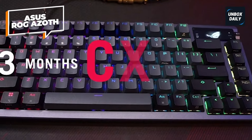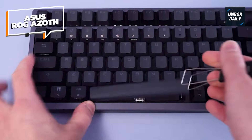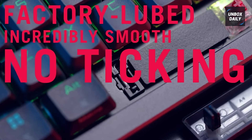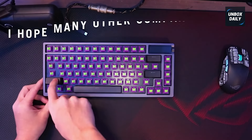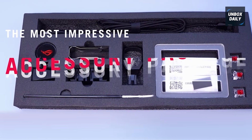The silicone gasket mounts help cushion every key press without inhibiting accuracy or typing speed, and there are stabilizers on all the big keys, so they feel the same no matter where you hit them. The switches are Asus's own NX switches in either linear red, tactile brown, or clicky blue.